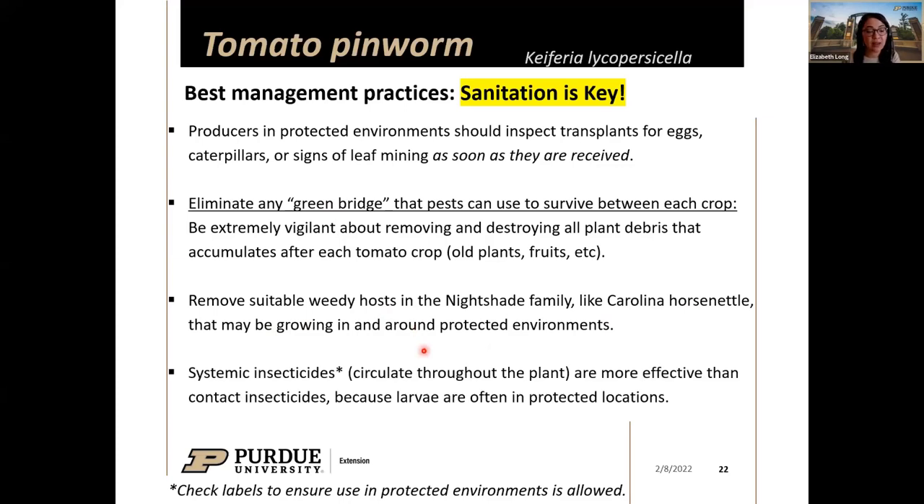Systemic insecticides — those that are absorbed and circulated throughout the plant — are going to be most effective against tomato pinworm, more so than contact insecticides, because the larvae are often in protected locations inside a mine or under a rolled leaf. But since they're feeding, if you can get the product into the plant and they feed on it, especially the smaller caterpillars, you'll knock them down well. Getting on top of it early is critical.